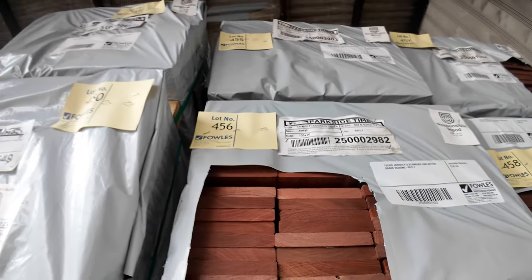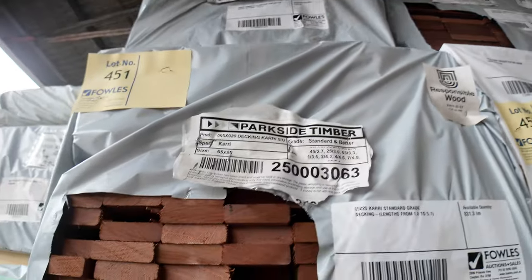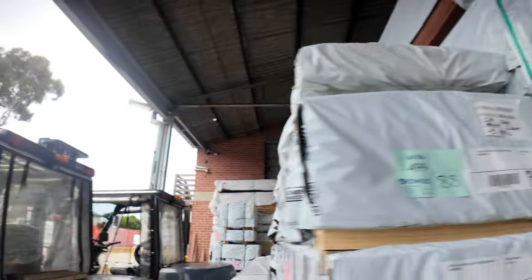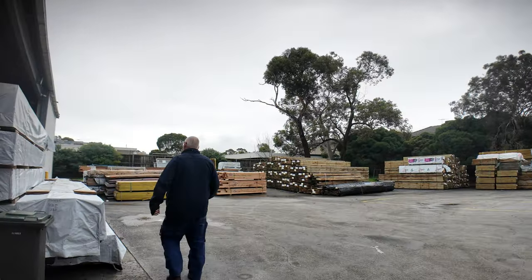A few packs of decking in the front here, which also came in with part of that load — some 85 by 20 Jarrah, some 65 by 20 Carry. Keep working away along here, plenty more to look at. Heaps of stock inside the auction shed as well.